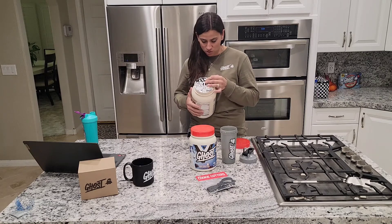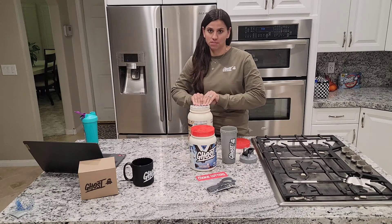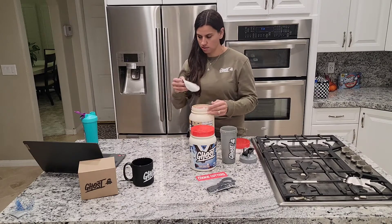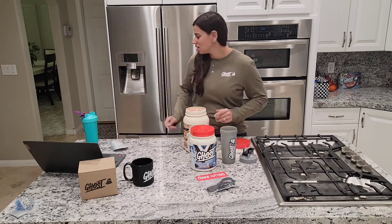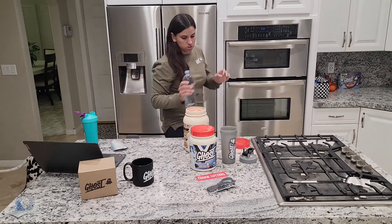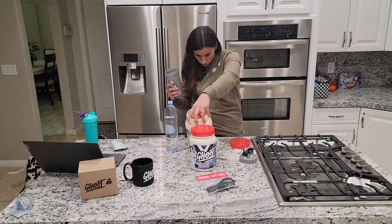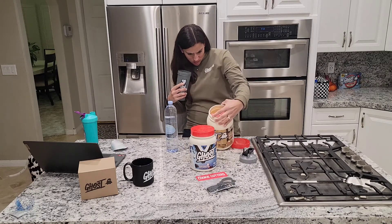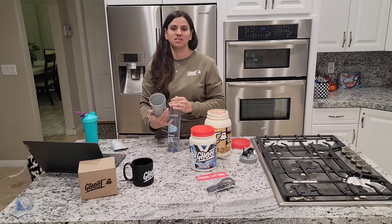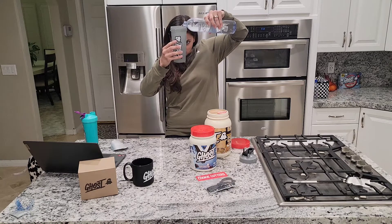This might be one of the first taste tests on this product. I'm posting this tonight so you guys can see it before it goes live. Opening it up — it smells like a cookie. I always like to drink my protein with cold water because I just think it tastes better. It says to use about eight to ten ounces so I'm going to go with ten. First time using my new shaker.